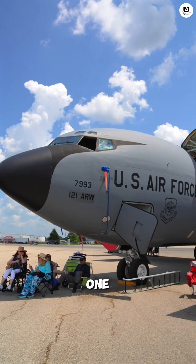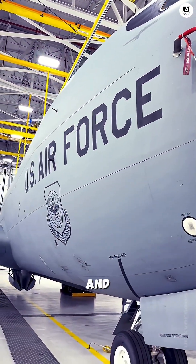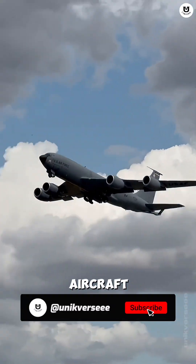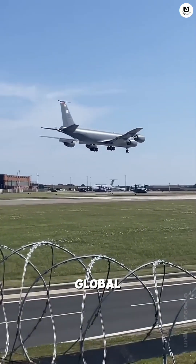The KC-135 is actually a close relative of the iconic Boeing 707 passenger jet. It was designed and first flew in the 1950s, making it one of the oldest aircraft still in service — over 60 years old — yet it remains the backbone of America's global air logistics.